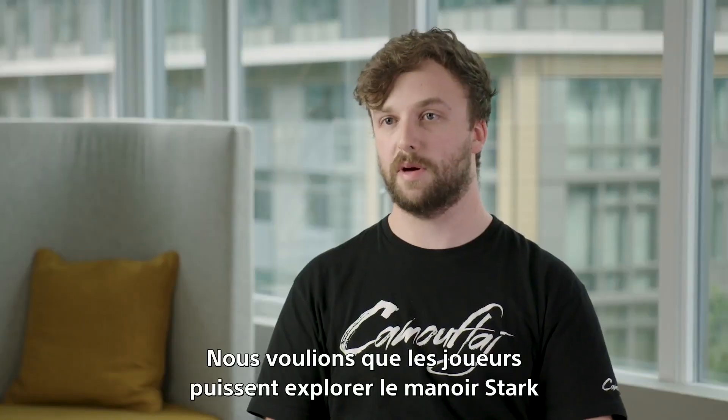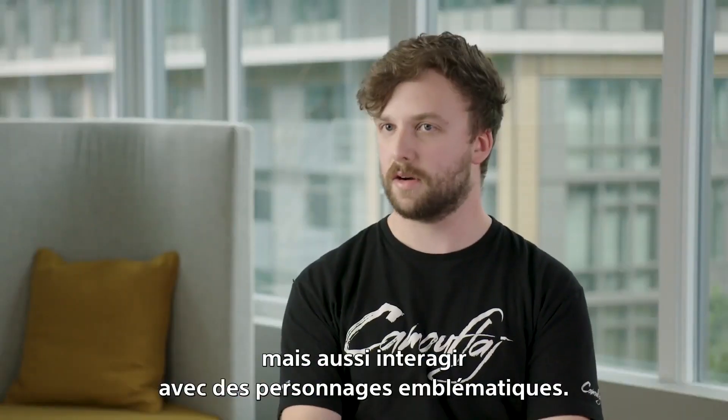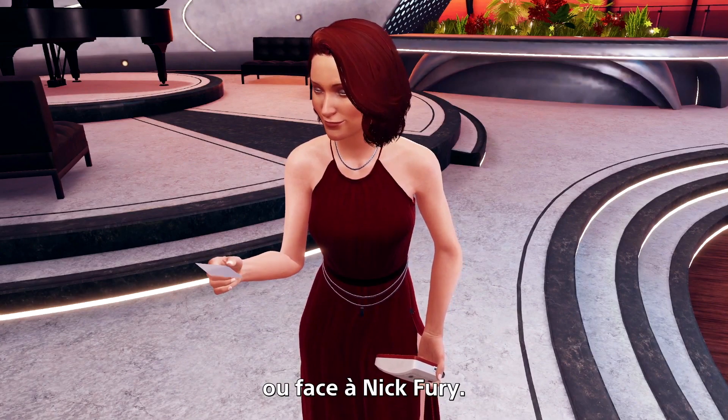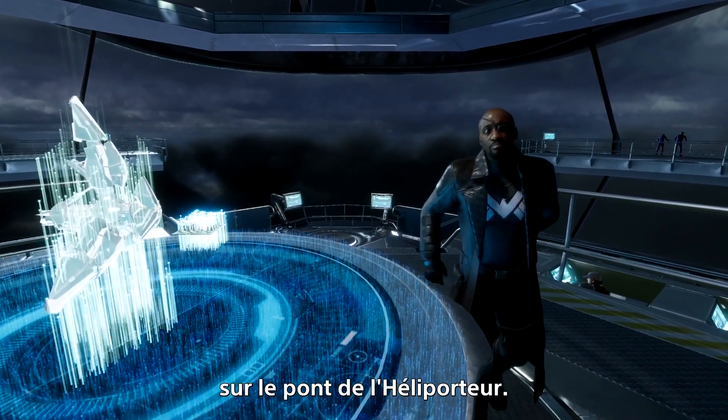We wanted players to be able to explore Stark Mansion, explore Stark Tower, but also interact with iconic characters. It's a very special moment the first time you're in VR and you're looking face-to-face with Pepper, or face-to-face with Nick Fury, and you feel like you're there standing on the bridge of the Helicarrier.